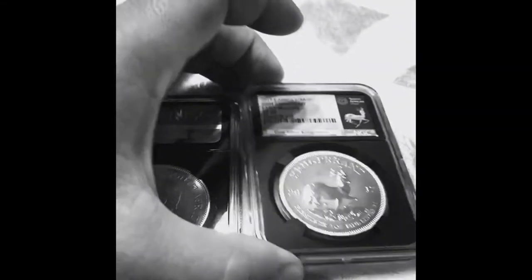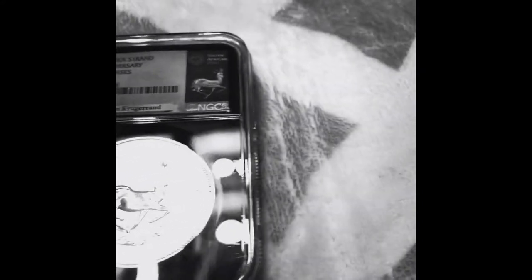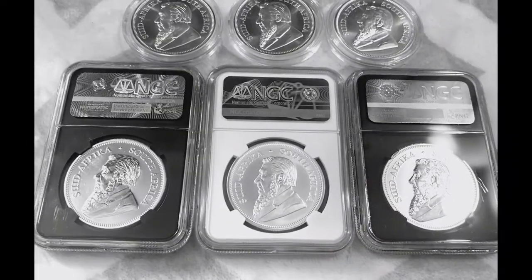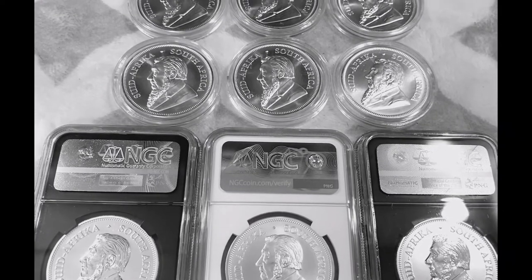The South African Mint is celebrating its monumental landmark for the Krugerrand with the striking of a 2017 South African Silver Krugerrand 50th anniversary. It is a milestone that marks the first ever silver coin in the long-running and notable Krugerrand collection series.